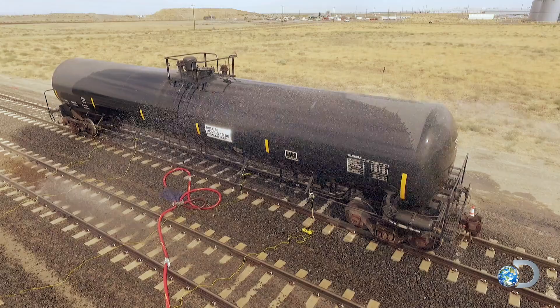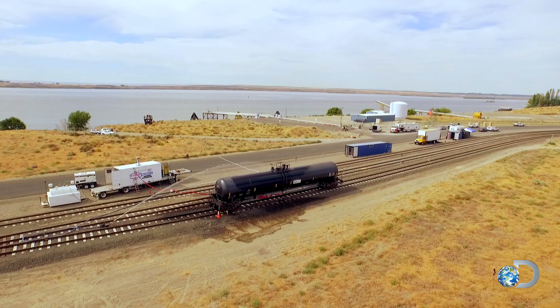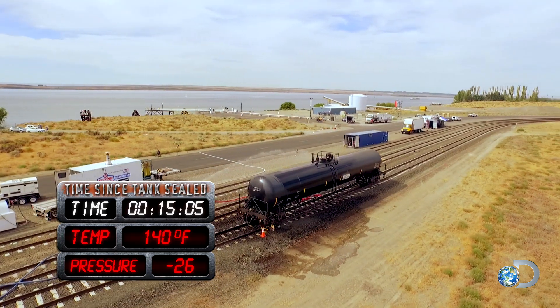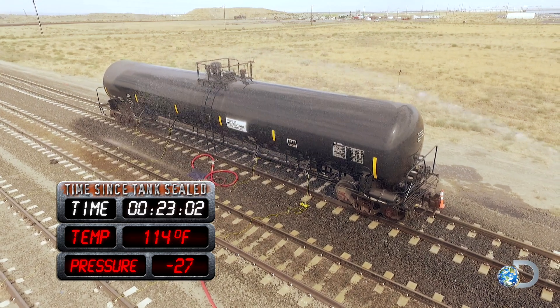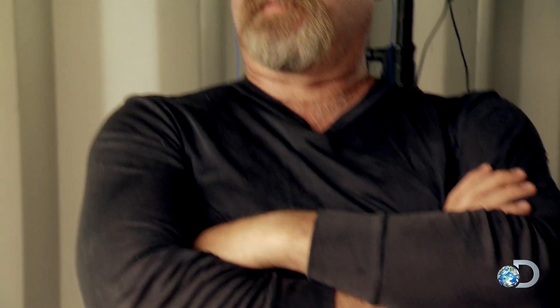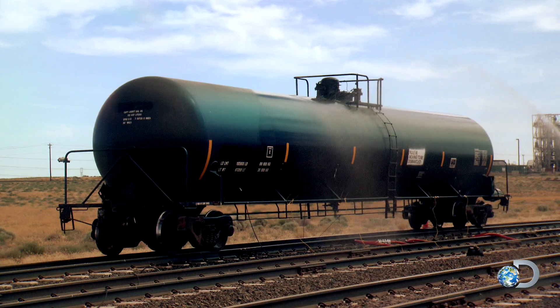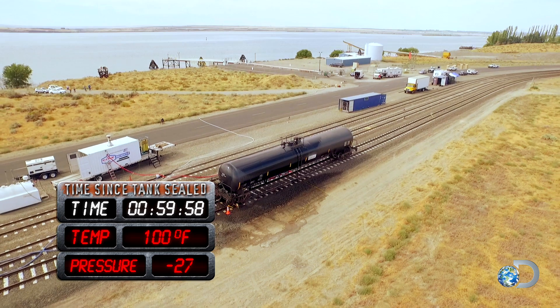15 minutes after sealing in the steam, the negative internal pressure is almost as low as it can possibly go. For the first time, the guys think the tank car might not collapse. We're going to wait for it to be an even hour, and if we haven't seen any movement on the needle by then, we'll call it. The pressure leveled off at 27 and hasn't budged, and neither has the tank car.